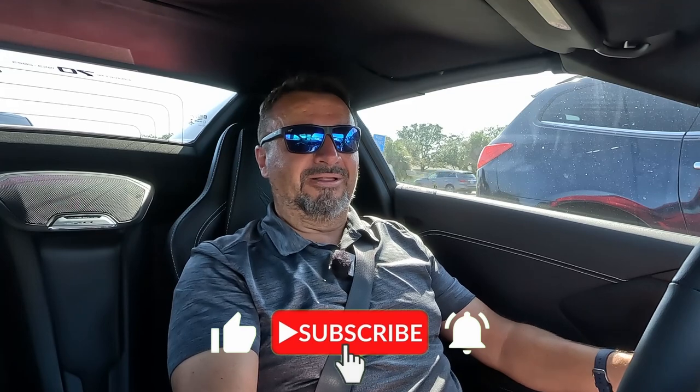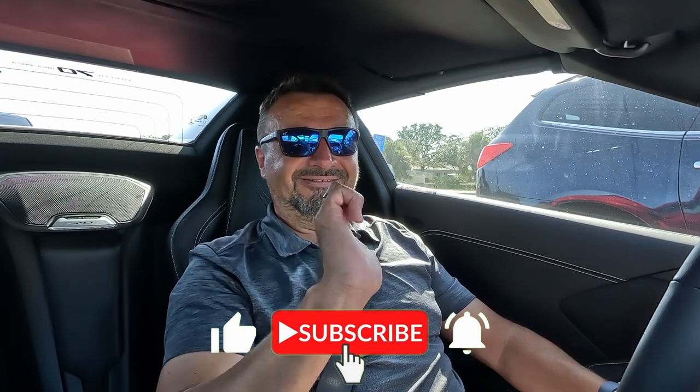Thank you very much for watching, guys. I really appreciate it. If you like content like this, don't forget to subscribe to the channel. I'll see you in the next one. Cheers.